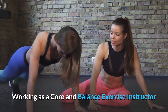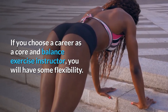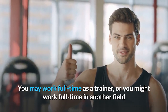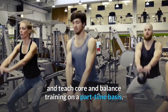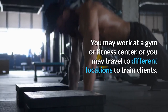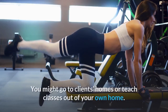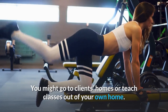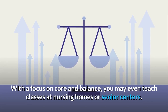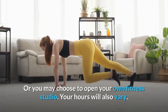Working as a core and balance exercise instructor, you will have some flexibility. You may work full-time as a trainer, or you might work full-time in another field and teach core and balance training on a part-time basis. You may work at a gym or fitness center, or you may travel to different locations to train clients. You might go to clients' homes or teach classes out of your own home. With a focus on core and balance, you may even teach classes at nursing homes or senior centers, or you may choose to open your own fitness studio.